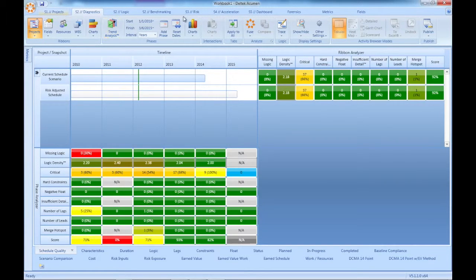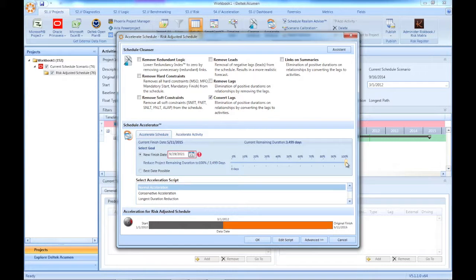Here in 360, I can tell the system the date that I need the plan to finish. Then, through a rules-based methodology, the system will determine what and where the schedule can be changed to support this date. As the system works, it's obsessed with one thing: making the fewest number of changes to get the most schedule recovery.